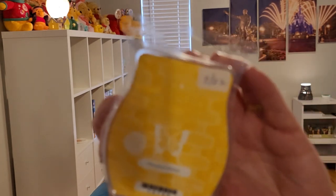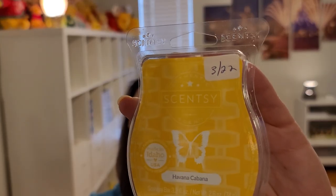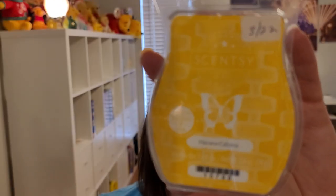Let's start with what is currently available. First I have Havana Cabana, and this is a great scent. It's been around for a while. It's pineapple, orange, banana, and berries, and it is beautiful — a perfect blend of all of those. I like this and will continue to buy it, but I don't know if I will put it in my club because the next scent I love even more.